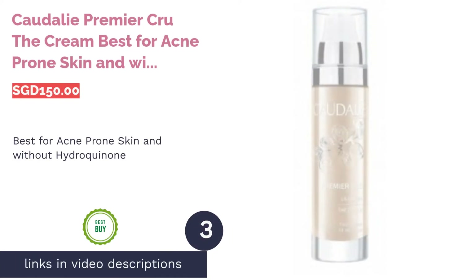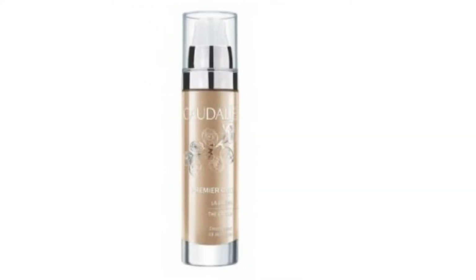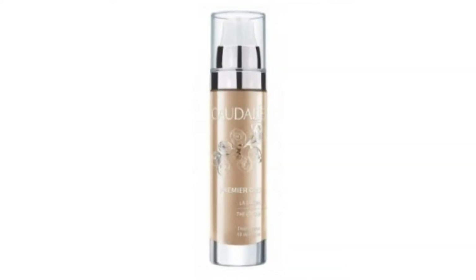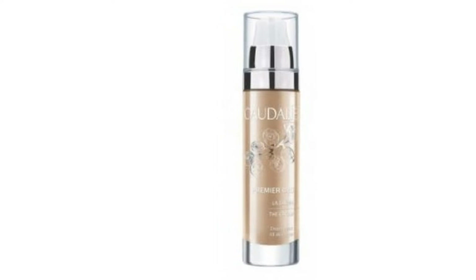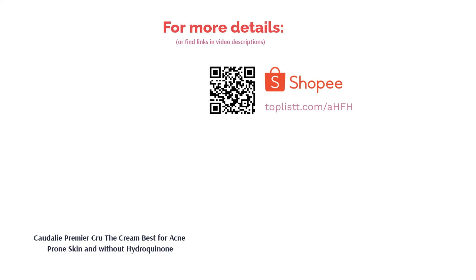The next product is Caudalie Premier Cru The Cream — Best for Acne-prone Skin and Without Hydroquinone. Although effective as a skin lightener, hydroquinone can cause minor skin irritation. So if you're wary of chemicals, better stay on the natural path. Tested, proven and vouched by 79% of their clients who found that their complexion seems more even after usage — never underestimate the power of plants. Combining actives from different plants ranging from grapes, apricots, coffee, sunflower, and sesame seeds with exclusive patented formulas, Caudalie continues to surprise.